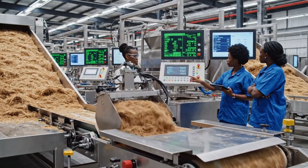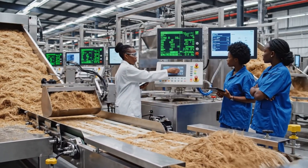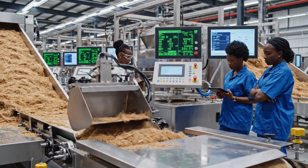The current batch weight is fluctuating outside the acceptable deviation. I see that. The automated calibration should compensate within the next cycle.